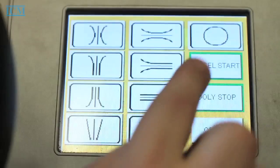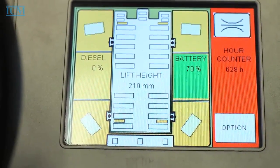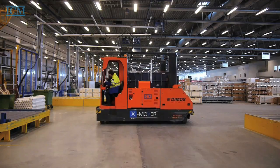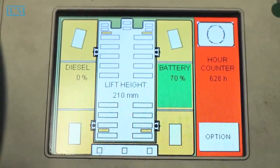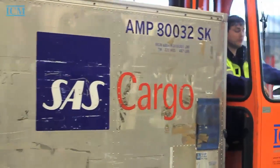An important advantage of the Exmover is the extremely flexible driving through an electronic multi-directional steering system. Programmable turns and a turntable function are examples of the highly maneuverable vehicle. Use the touchscreen to select one of the driving programs: straight, cross, and circle. The wheels turn to the right position automatically.